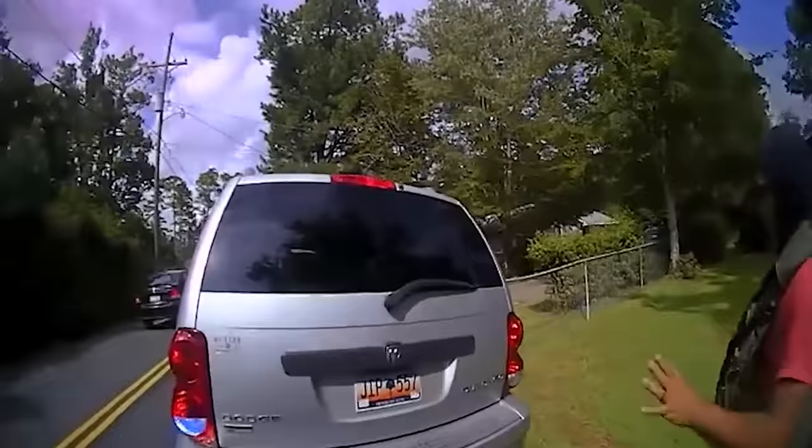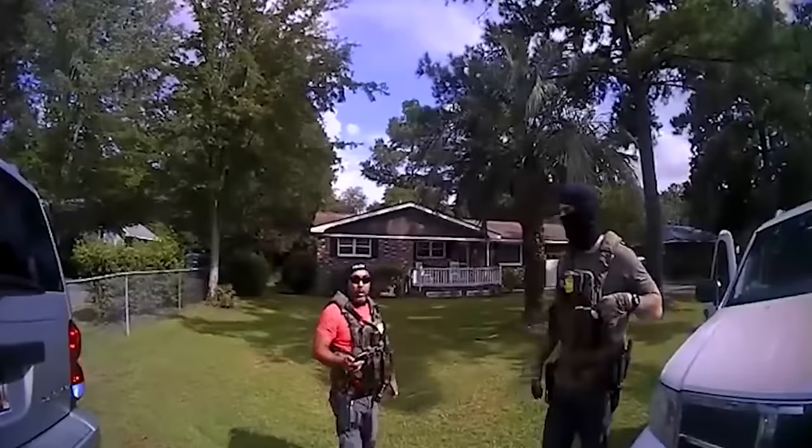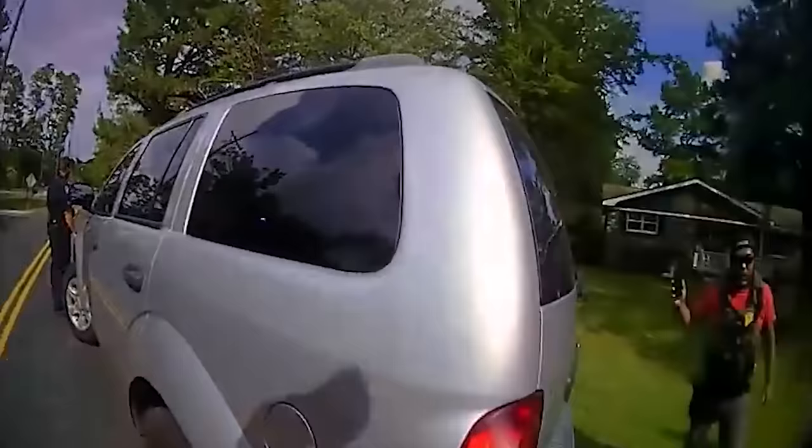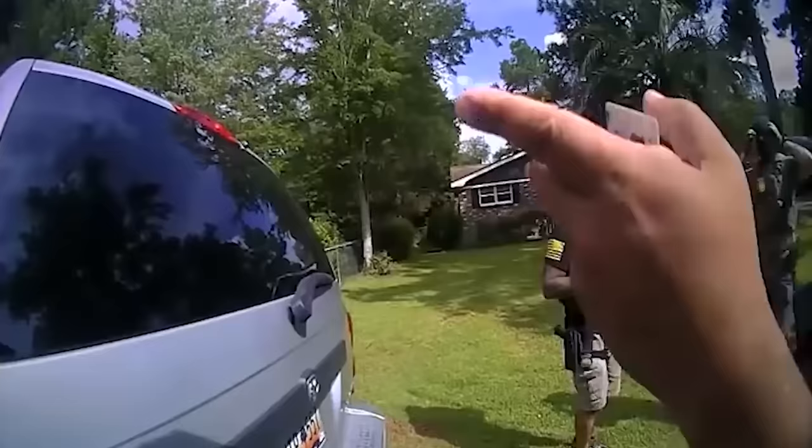To add insult to injury, the officers call for a canine to bypass Timmy's Fourth Amendment rights and secure the authority to search his vehicle, to see if they can find something illegal and make their battery on the man acceptable in the court's eyes. They say, 'He didn't pick up the package, so let's get a dog, make sure he's following cars, and we search the car. I already popped the trunk for safety.'